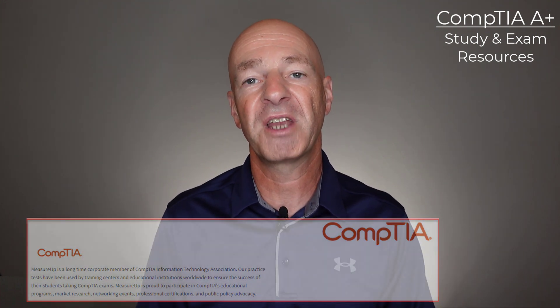The reason I'm recommending the MeasureUp assessment and practice test with the one-year access is that MeasureUp is a CompTIA authorized practice exam provider. That really fills me with confidence that CompTIA has reviewed what they offer and sees the value in what MeasureUp provides — and I think that confidence carries over to you as well.